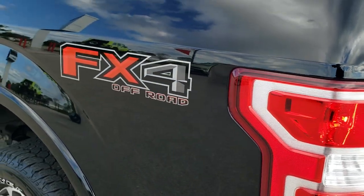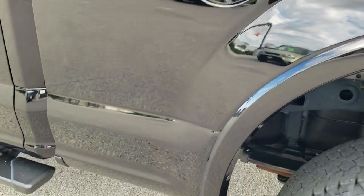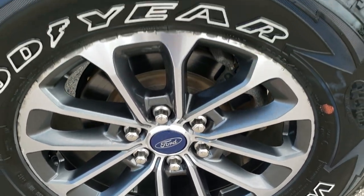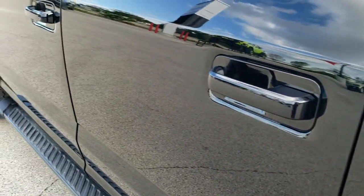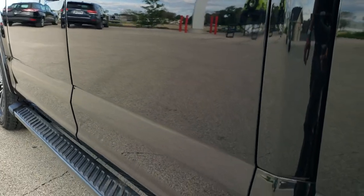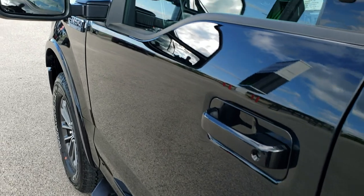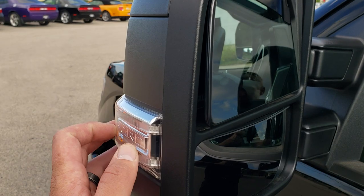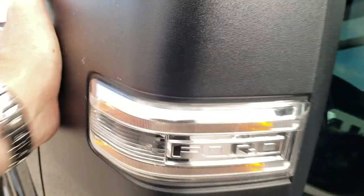Going down the driver's side, it's just as clean as the passenger side — no dents or dings on the box. The back rim is about the same condition as the other back rim. This one has the capless fuel fill. The rest of the side looks really good — no dents, no dings. It has the painted step bars, driver's side door code entry (and we do have the code), heated mirrors, and LED side lights that telescope out and fold in.